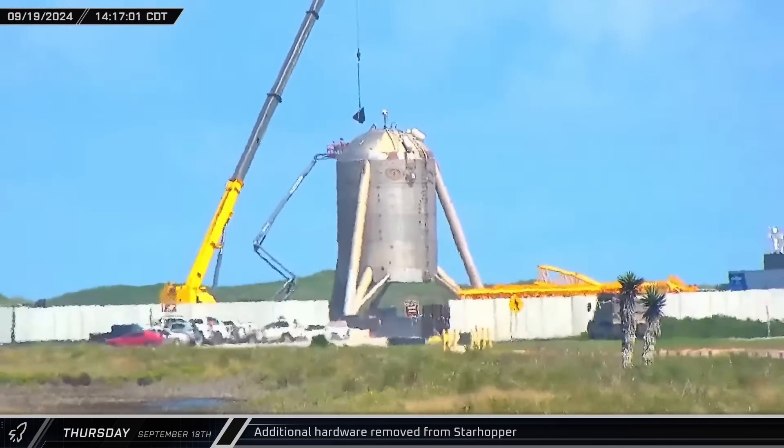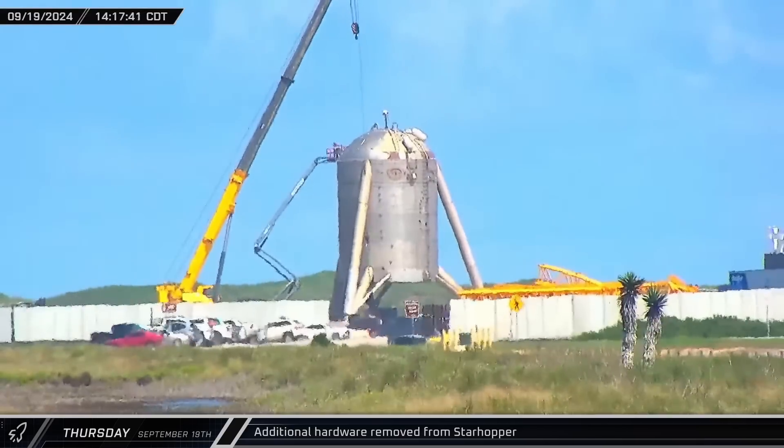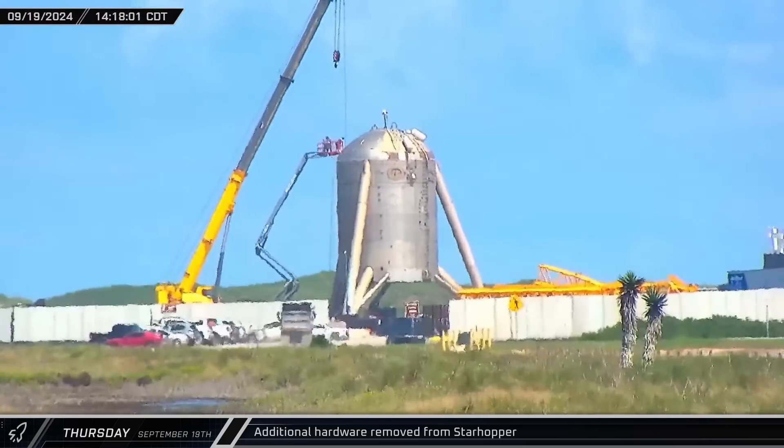Work crews outside the launch site continued to remove the mast equipment from Starhopper, with the last segments coming off the legs in the afternoon.